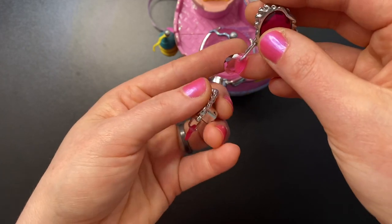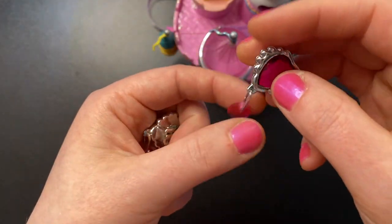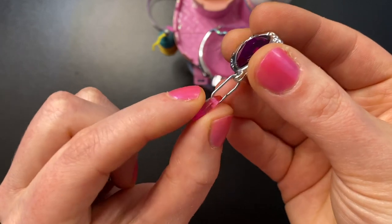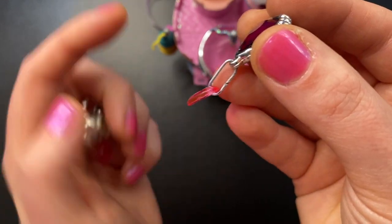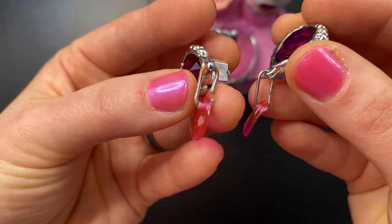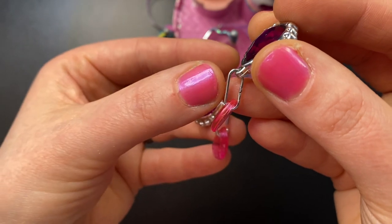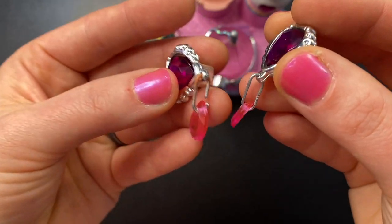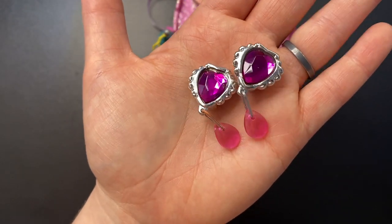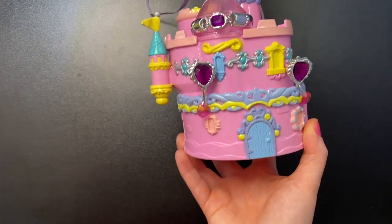Only one earring had a connector piece — the other didn't have the star or the connector piece. My husband made me a new connector piece out of a paper clip, which he did a really good job on. This is the new one and this is the old one — the old one's looking pretty beat up. It's actually plastic, so I'll have him make me another one just so they totally match. It actually looks better now.